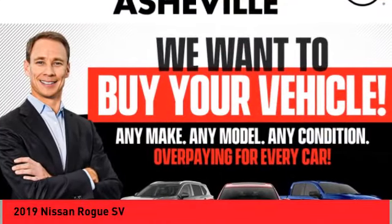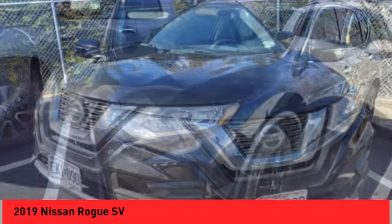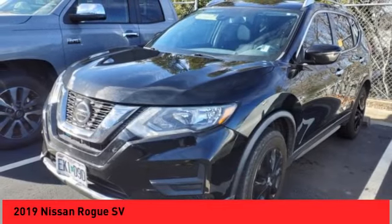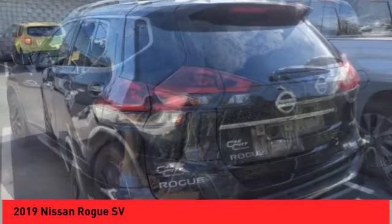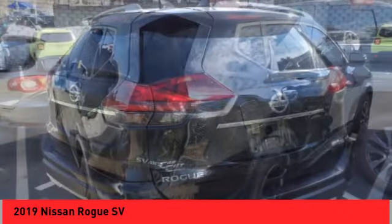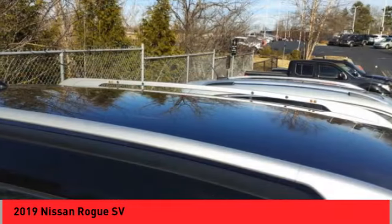Looking for the right vehicle? Check out the 2019 Rogue. The stylish Rogue gets 27 miles per gallon and still boasts nearly 58 cubic feet of cargo space. With a 5-star side impact safety rating and competent handling, the Rogue is more than you expect and everything you deserve.